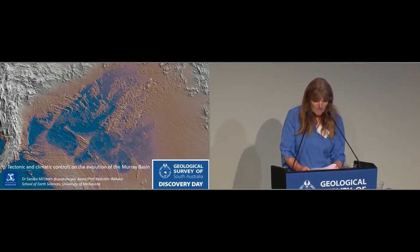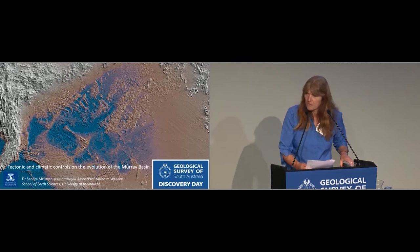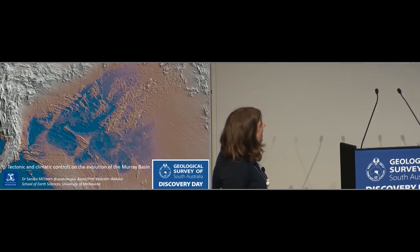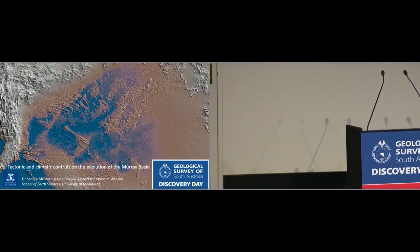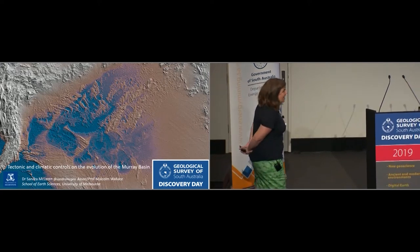In this talk she will be reviewing the tectonic evolution of the Murray Basin, giving us some clues as to what might lie beneath this vast region. Thank you very much, Bettina. And thank you very much to Anthony and the other organisers at the Geological Survey here in South Australia for inviting me to present to you today. It's my first ever Discovery Day, so it's pretty exciting.